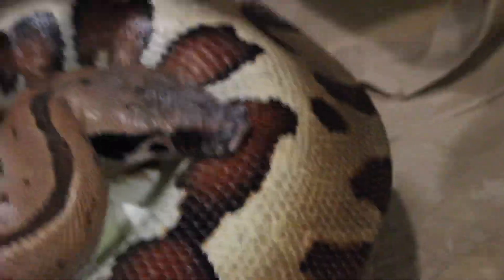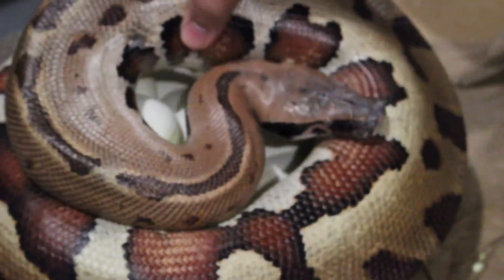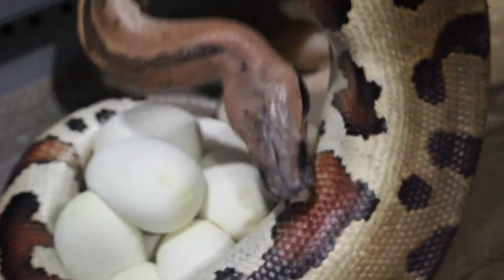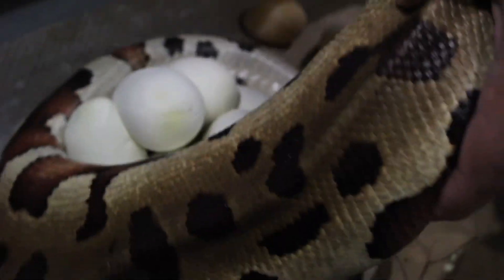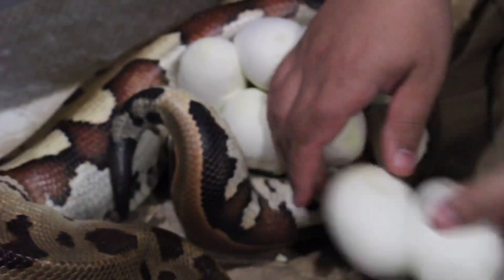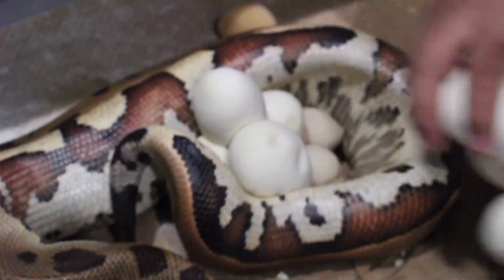Let me get her off her eggs. She's got some duds in there, or slugs. You can see already a few rolled off. Let me get those eggs. Oh, they're easy to come off. She just laid them.